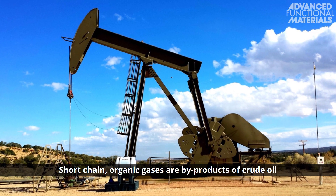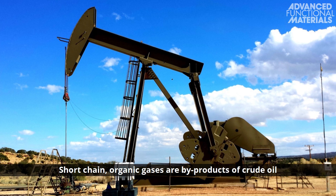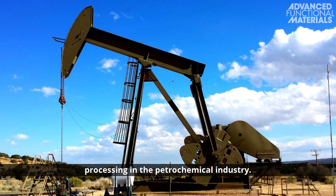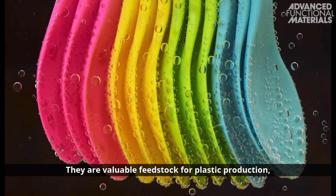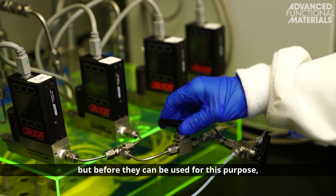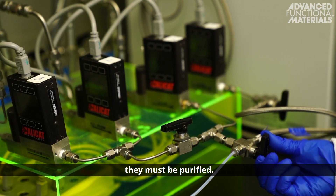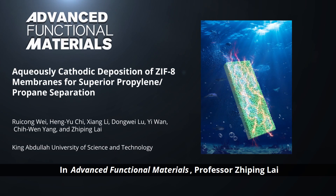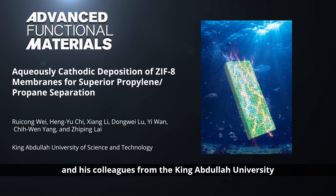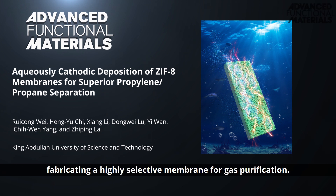Short-chain organic gases are byproducts of crude oil processing in the petrochemical industry. They are valuable feedstock for plastic production, but before they can be used for this purpose, they must be purified. In Advanced Functional Materials, Professor Zhai-Peng Lai and his colleagues from the King Abdullah University of Science and Technology report a new technique for fabricating a highly selective membrane for gas purification.